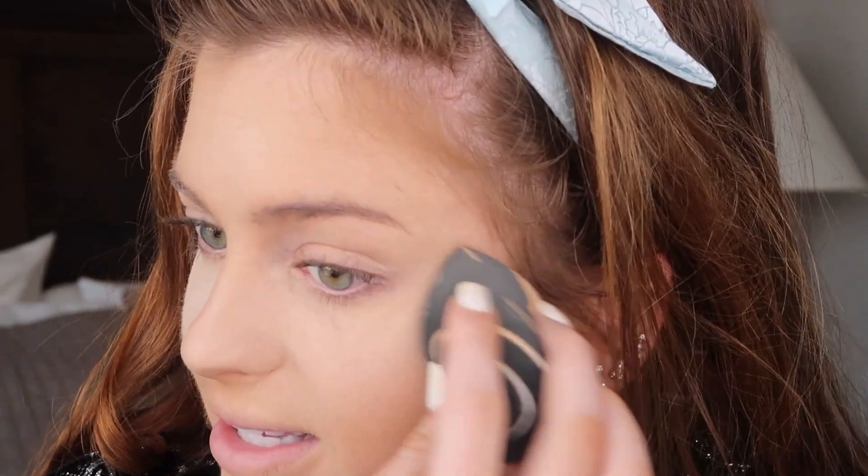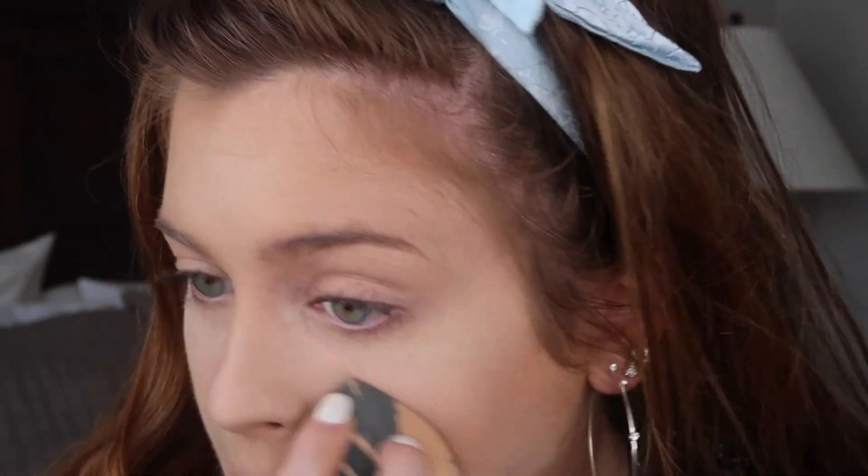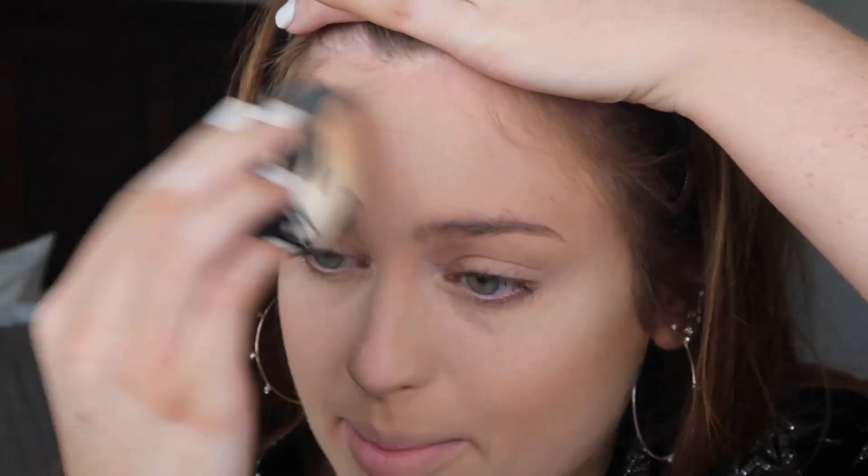I'm pressing this in all under my eyes where the concealer is and then setting the whole face. The foundation needs to really lock in today because we have a long day — we're going to make candles, then go out to dinner at a really nice Italian restaurant. I've made friends with all of the interns here and they're really awesome; I really don't want to leave them.